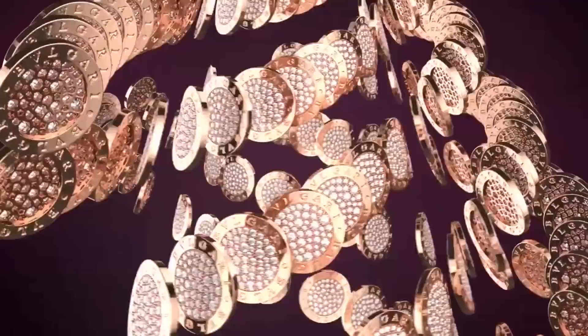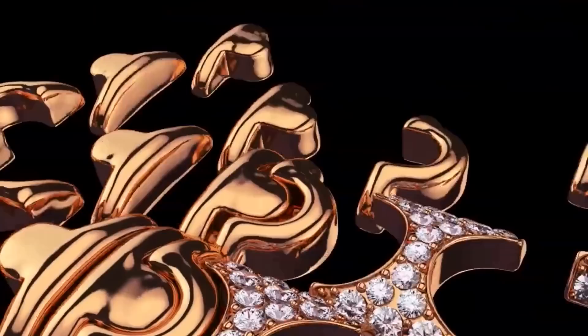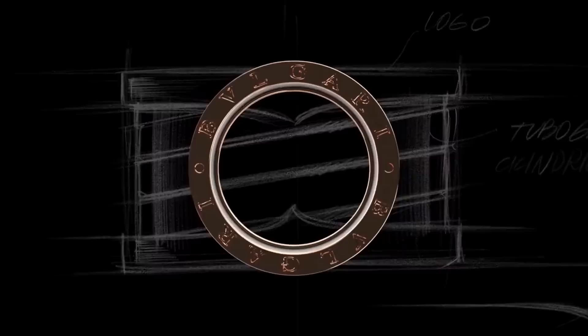Since 1884, Bulgari has always found a favored source of inspiration in the monuments and architectural treasures of the eternal city. So, let's begin.